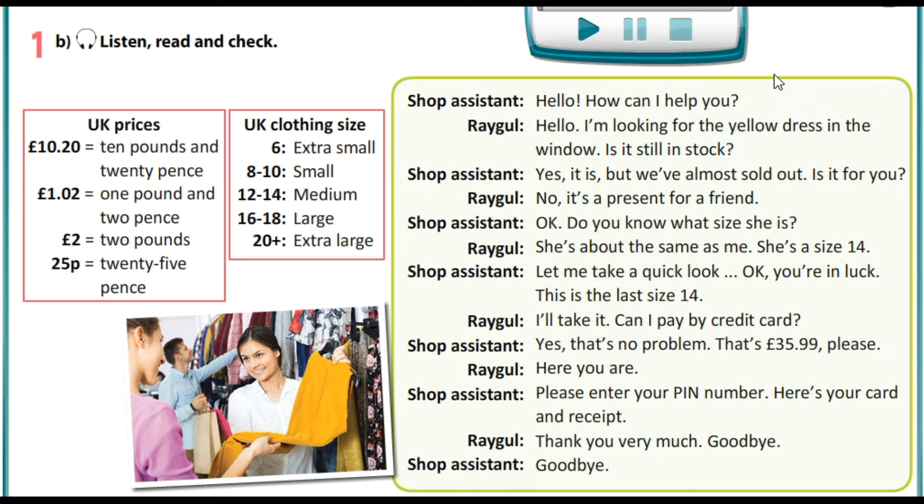Can I pay by credit card? Yes, that's no problem. That's £35.99, please. Here you are. Please enter your PIN number. Here is your card and visit. Thank you very much. Goodbye. Goodbye.